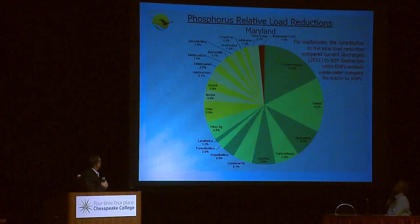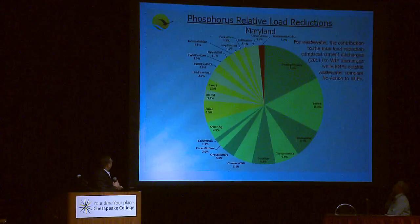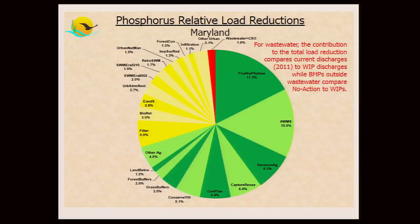A similar pie chart for phosphorus shows overall reductions for phosphorus are a little greater on the ag side. Urban's contribution is significant and wastewater has a smaller slice. Different types of BMPs are involved: poultry phytase incorporation into feed, animal waste management systems, conservation planning and tillage. The general picture is the same in terms of relative reductions.